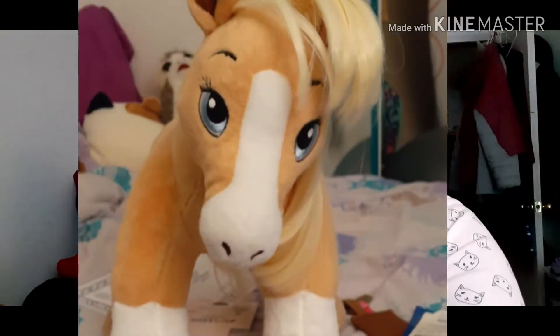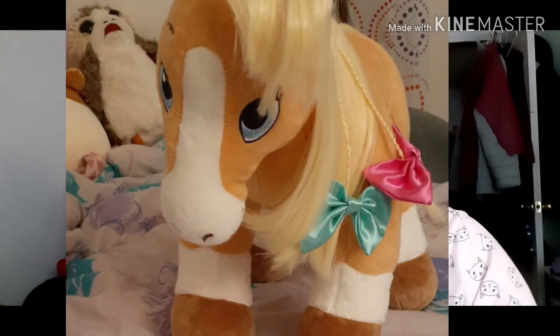A couple weeks ago I went to Build-a-Bear and it was like my first official Build-a-Bear experience. It was really cool because I got to make my dream horse. This is Rose, and she's a beautiful palomino.